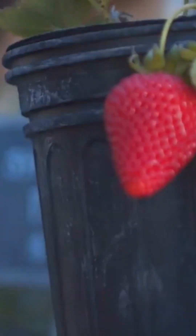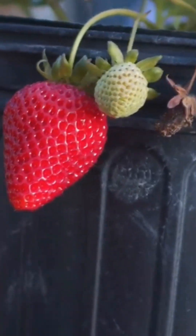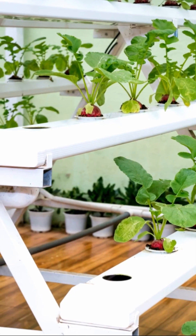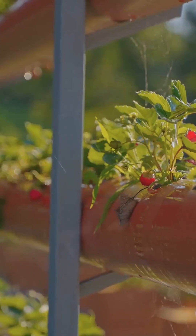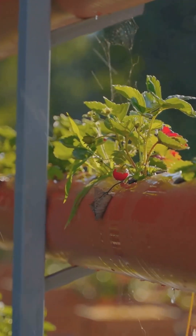What if I told you the most delicious strawberry you'll ever taste might not come from a sun-drenched field, but from a soil-free system right inside your home? Hydroponics offers a controlled environment, removing the unpredictability of soil, pests, and weather. This guide is your entry point to growing strawberries hydroponically, unlocking their full flavor potential. Let's get growing.